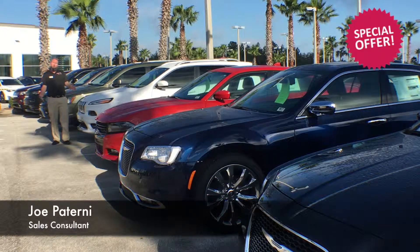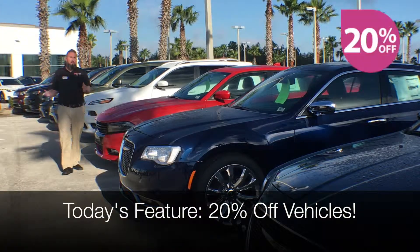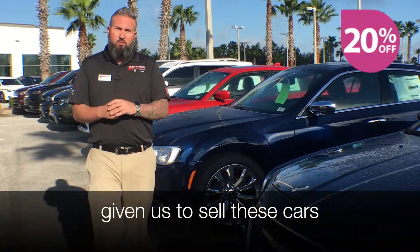Welcome back everybody to What You Should Know With Joe. I'm your host Joe Paterni and today we're going to be talking about all the vehicles that we have on the lot that are 20% off. This is a great incentive that Chrysler has given us to sell these cars for 20% off.